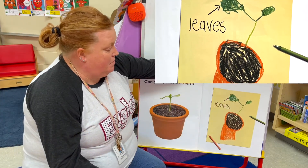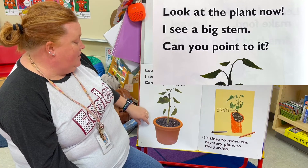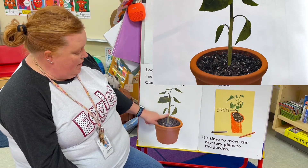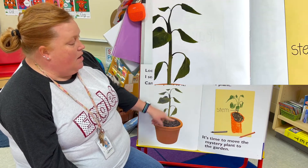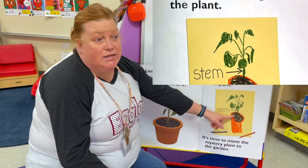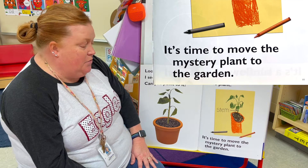Look at the plant now — I see a big stem. Can you point to it? There's the stem. The stem carries food and water through the plant. Draw a stem. It's time to move the mystery plant to the garden.